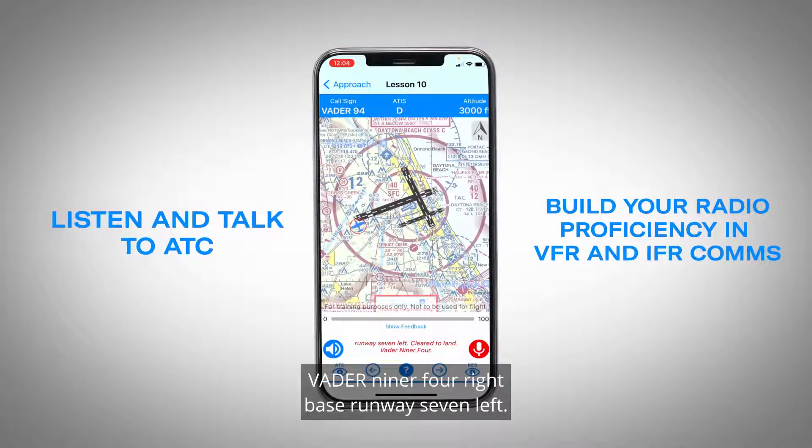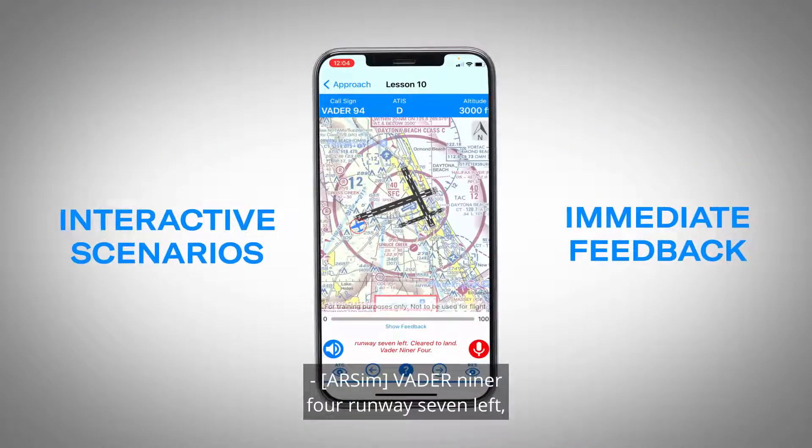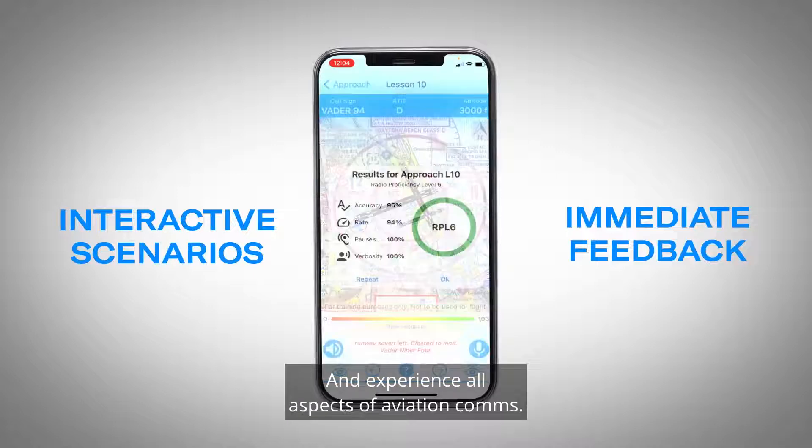Daytona Tower, Vader 904, right base, runway seven left. Experience all aspects of aviation comms.